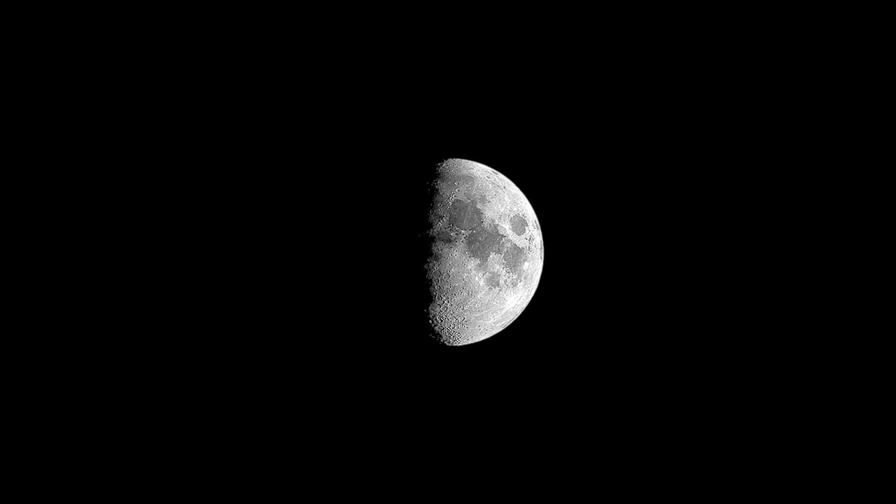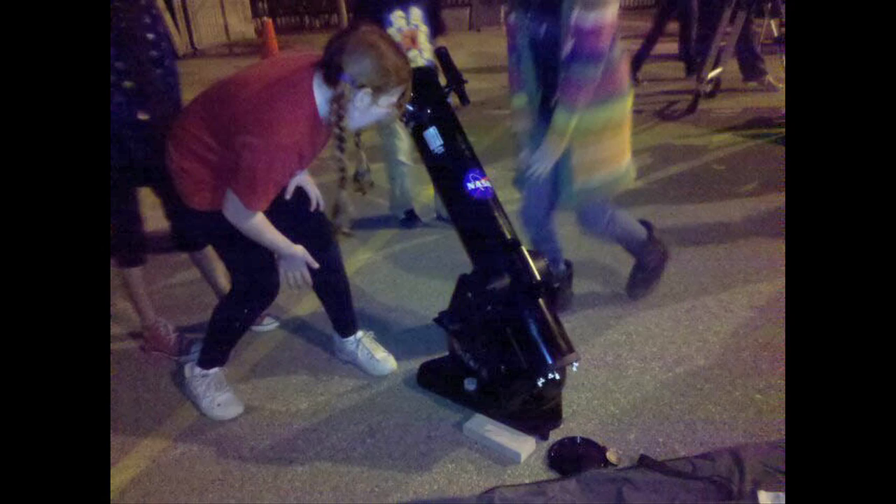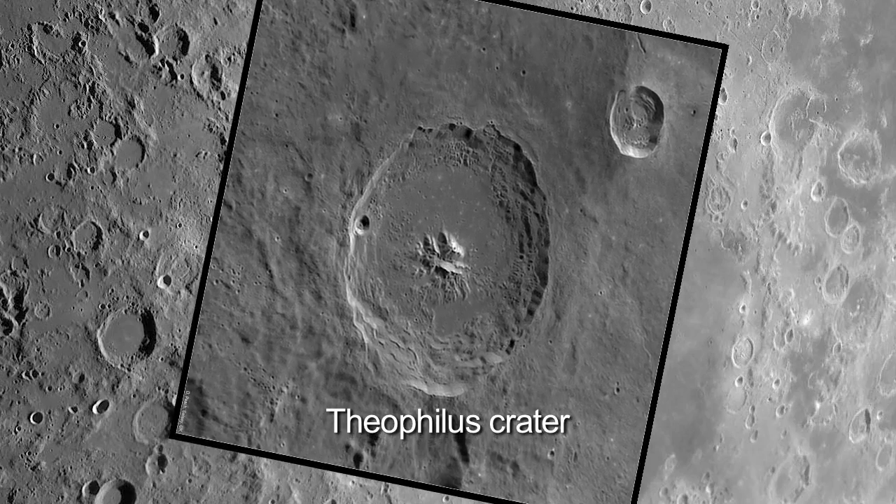As the Moon orbits Earth, the portion we see illuminated changes. You can join astronomers around the world at lunar observing events and observe the seven-day-old Moon on the 22nd.